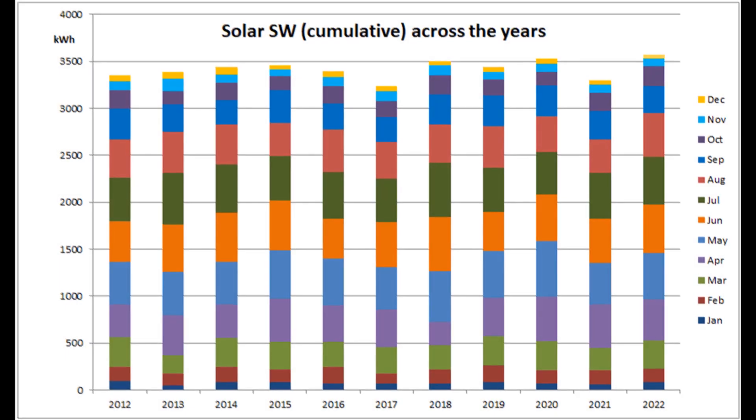Here is the cumulative by year graph for the southwest array, with 2022 in first place out of the 11 years, with a total of 3,572 units, 46 ahead of second place 2020 when 3,526 units were produced.